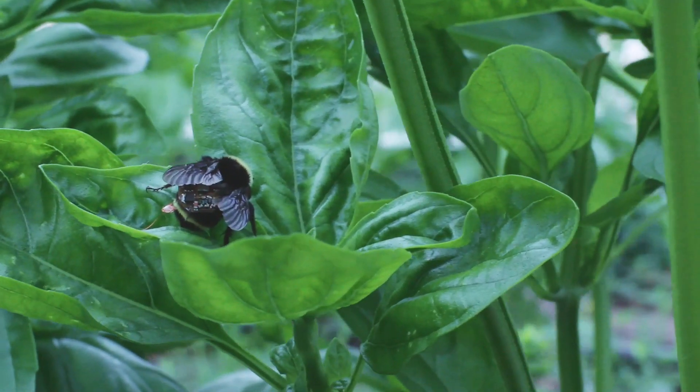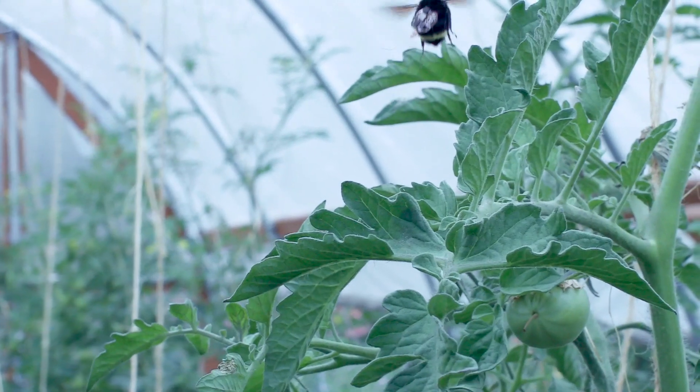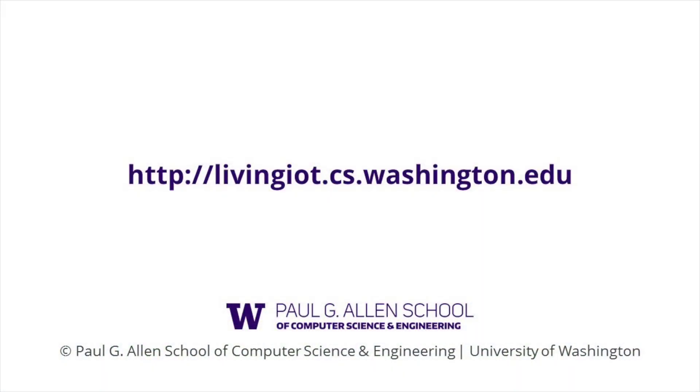Then, when the bees come back to the hive, they can upload their data.